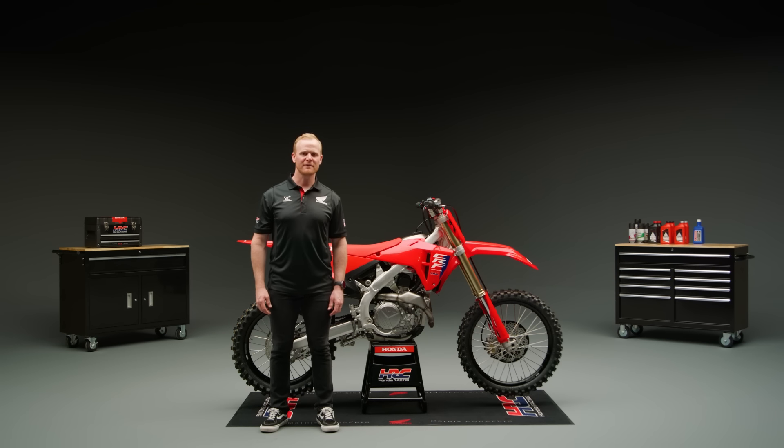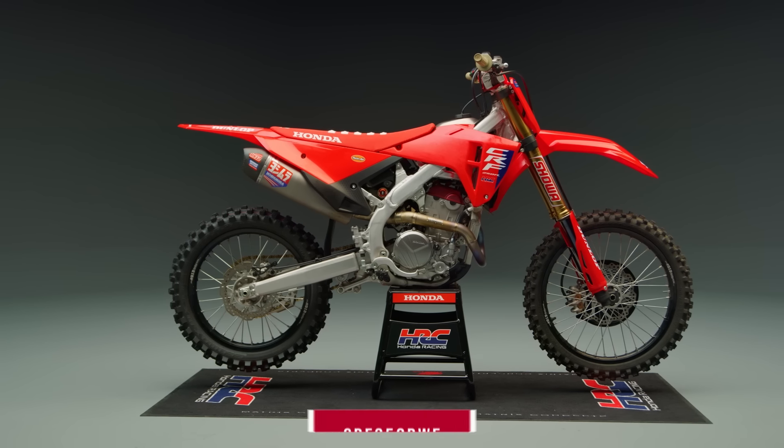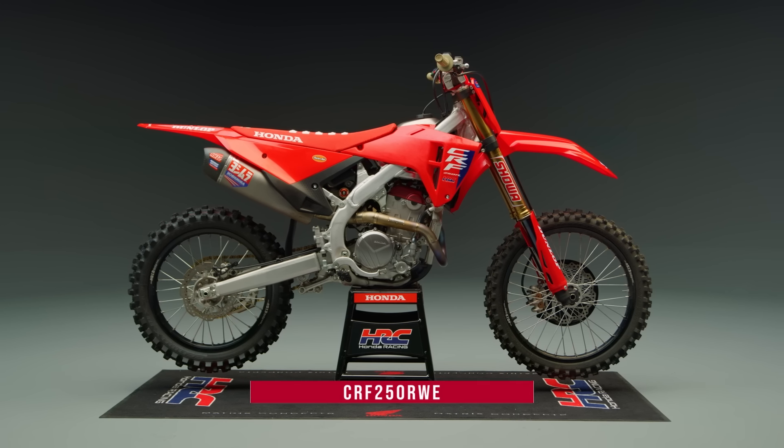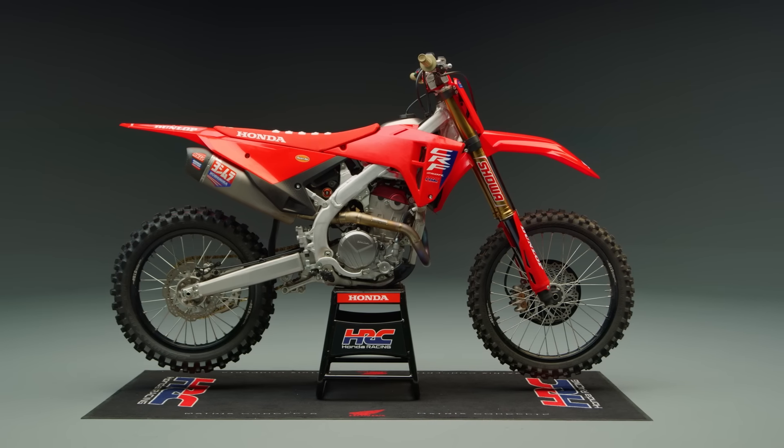For 2025, the high-end spec of the Works Edition is no longer limited to the 450. The all-new CRF250R WE brings the race-spec componentry found on Chance Hymas and Joe Shimoda's race bikes to the showroom floor. With the same top-shelf upgrades as the CRF450R WE, the 250RWE boasts a hydraulic clutch which reduces pulling force by 16% compared to the cable-actuated clutch of the CRF250R, and it comes with Dunlop MX33 tires, including a wider 110 rear.